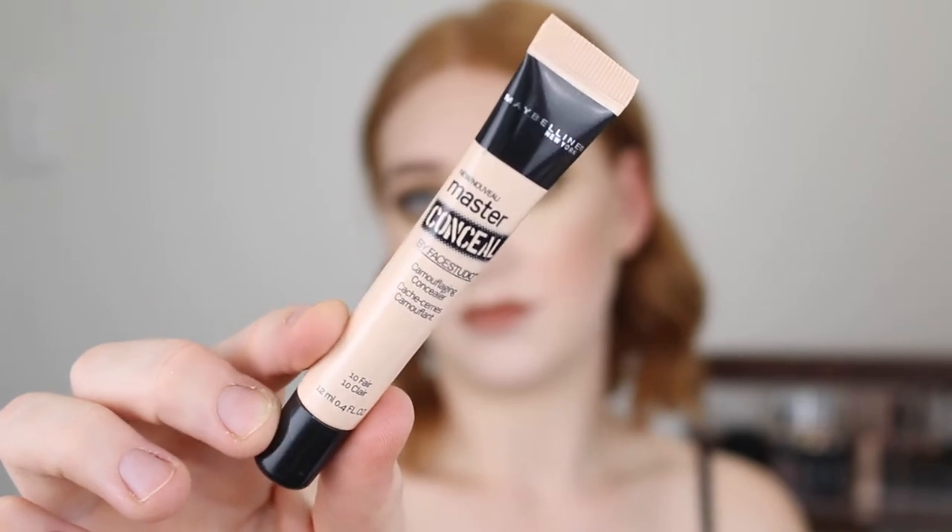The last concealer is the Maybelline Master Conceal and I'm just not reaching for it. Out of all the concealers I just mentioned, this one I have the least interest in. So I think I just need to use it once, make a decision — keep it or get rid of it. That's that.